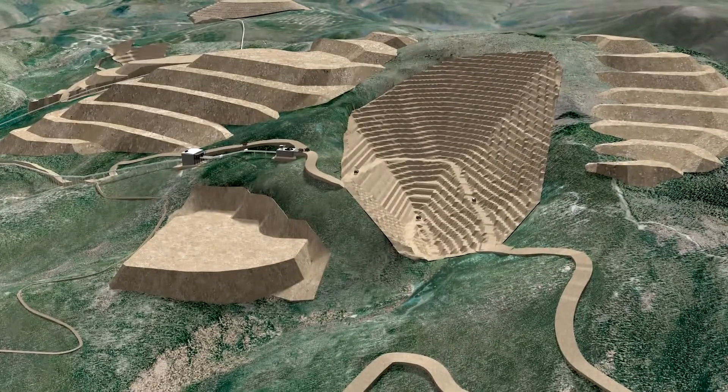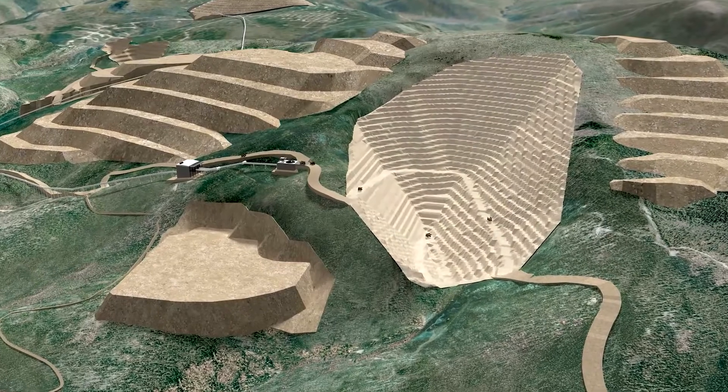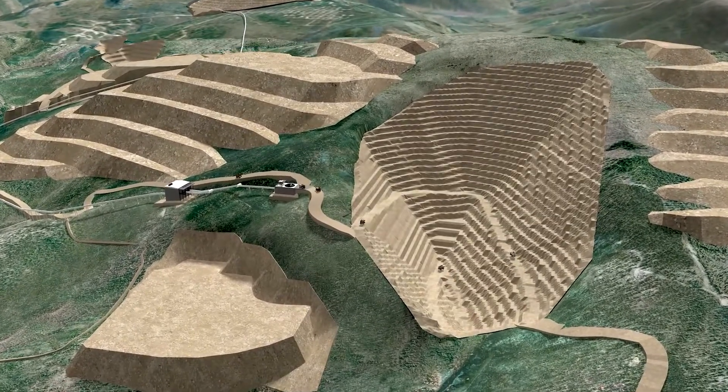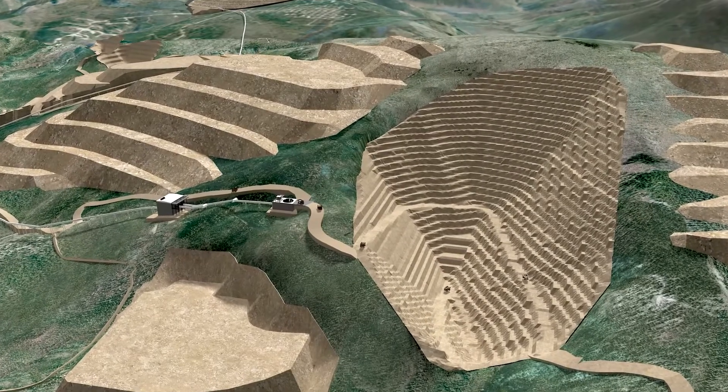The Eagle open pit is situated on a hillside and when completed will measure greater than 2,000 meters long, 1,000 meters wide, and 800 meters deep.